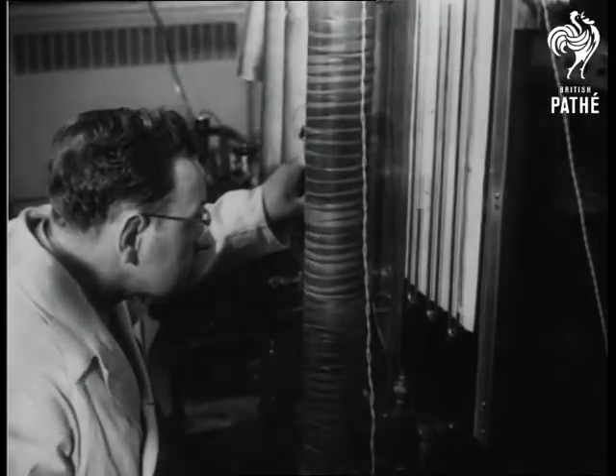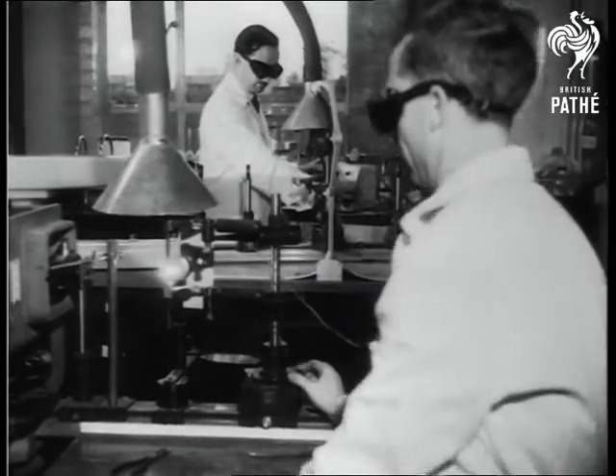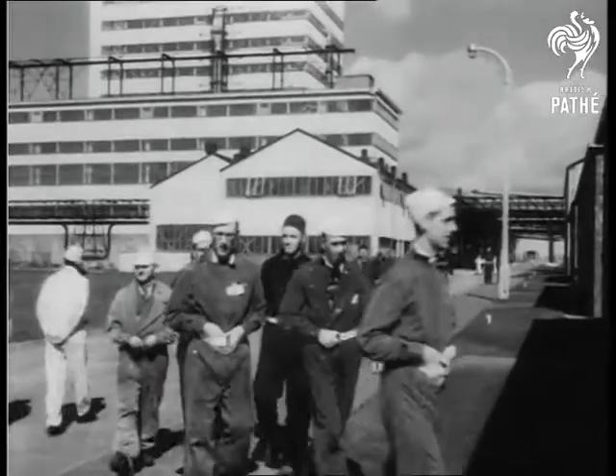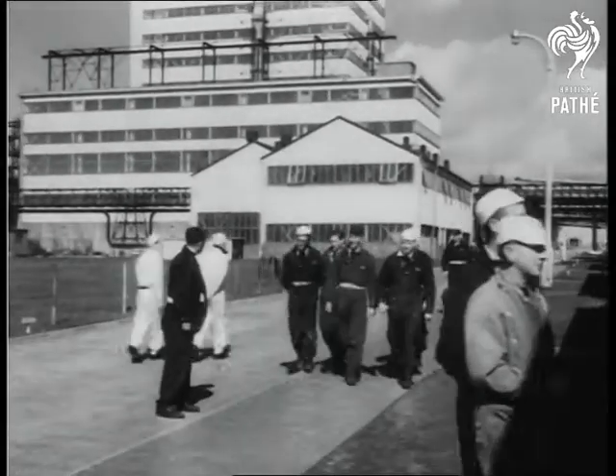The medical world is well served by the atom factories with isotopes which fight disease. When the day's work is done, all the workers take further strict precautions against the effects of atomic radiations.